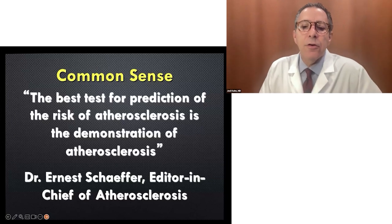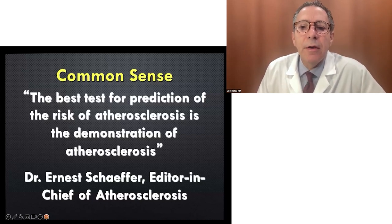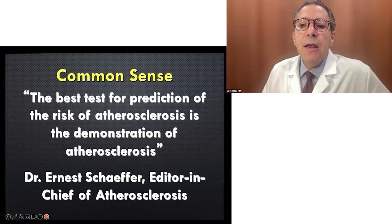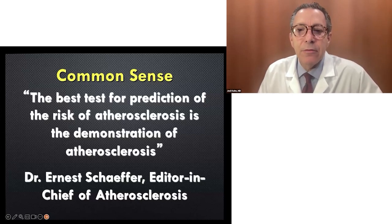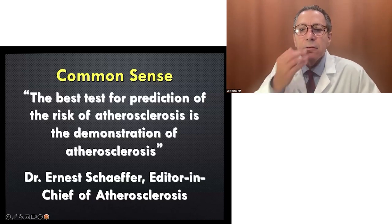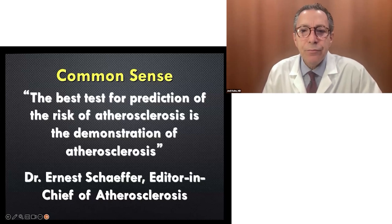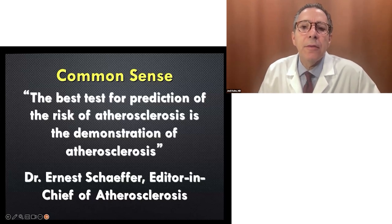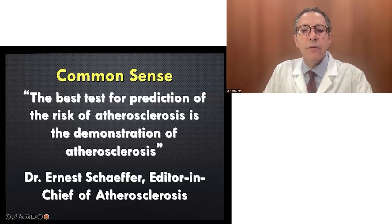Dr. Ernest Schaefer, a European vascular specialist and academic doctor, said very poignantly about 40 years ago: the best test to predict the risk of atherosclerosis is the demonstration of atherosclerosis. Let's look for it. You wouldn't have a doctor tell you they think you might have lung cancer and not order a chest X-ray or CT — you would look for it. We need to stop just talking about atherosclerosis. Remember, 'atheroma' — the first part of the word is an old word for tumor. We need to look for these tumors growing in your arteries: could be the carotids, could be the heart, could be in your abdomen by your aorta, or in your leg arteries with a simple ultrasound.